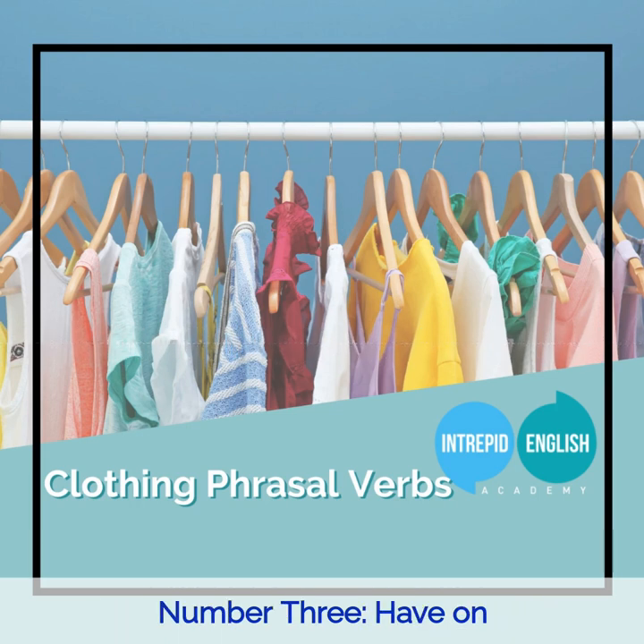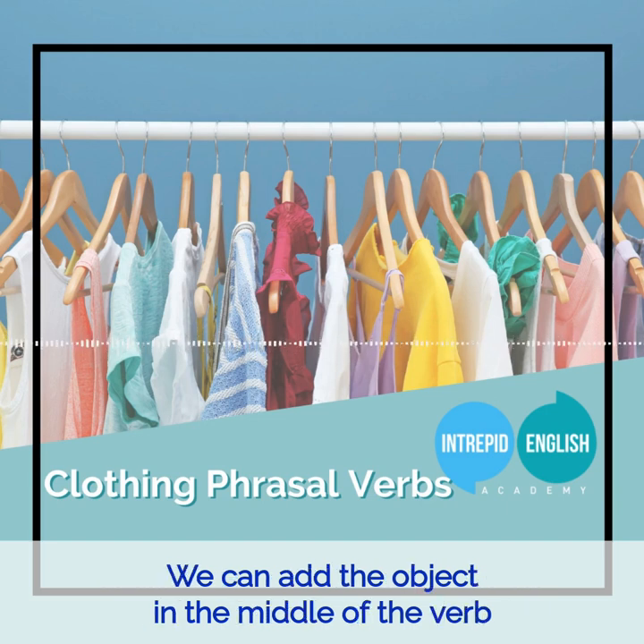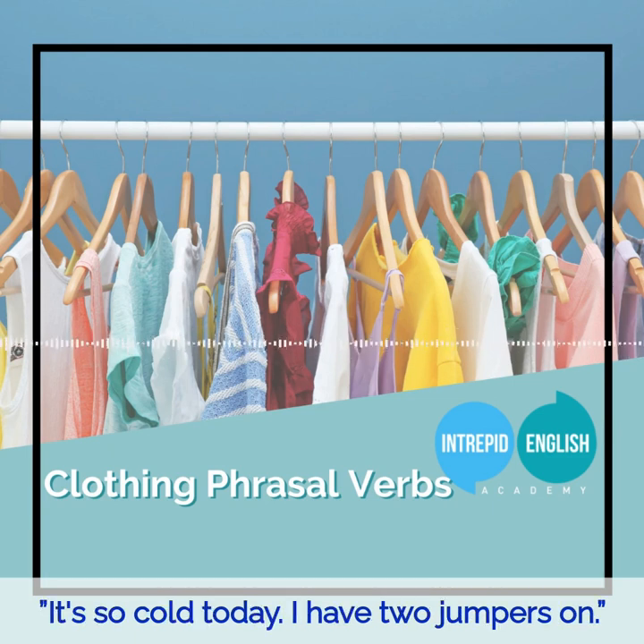Number three: Have on. To be wearing a piece of clothing is to have the clothing on. We can add the object in the middle of the verb and the preposition because this phrasal verb is separable. For example: Mary has her wedding dress on in this picture. It's so cold today — I have two jumpers on.